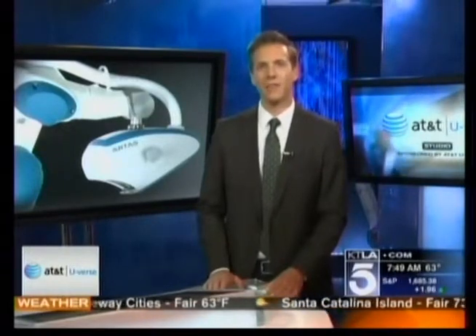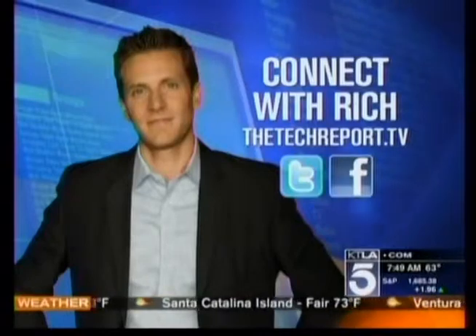The procedure takes between four and eight hours per session depending on the patient, but you will pay the price for getting your full head of hair back. The treatment costs anywhere from seven to fifteen thousand dollars. Learn more at thetechreport.tv. I'm Rich DeMuro, and that's your Tech Report.